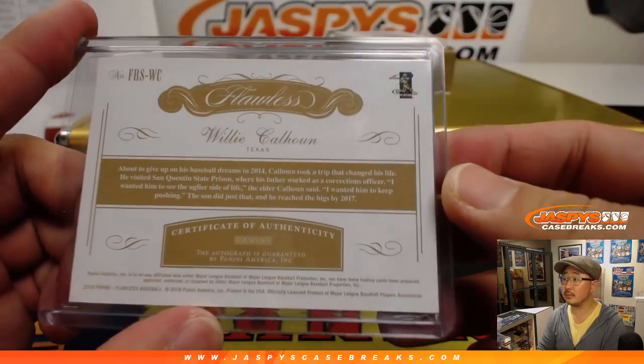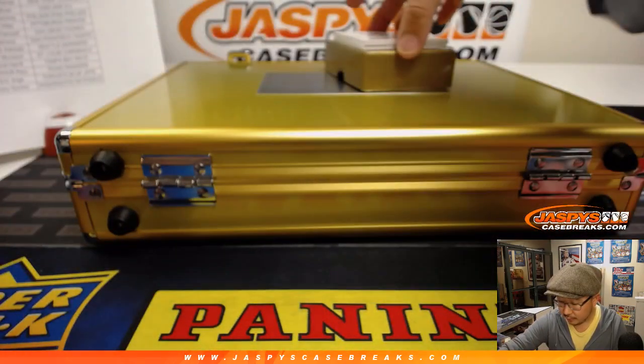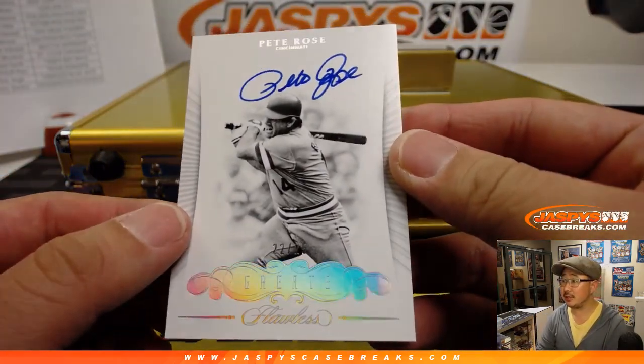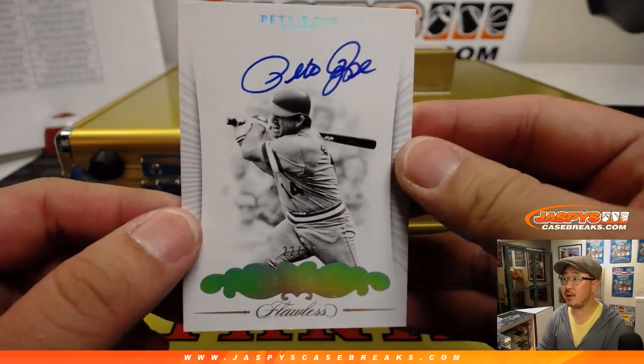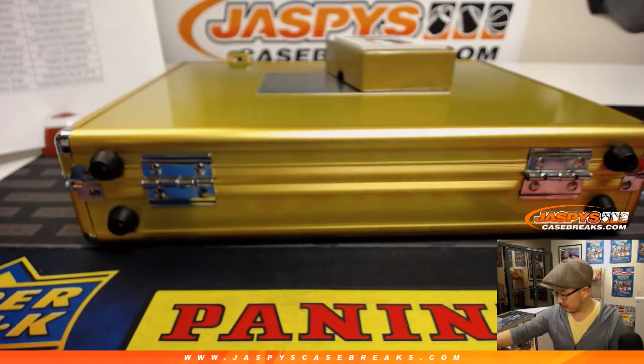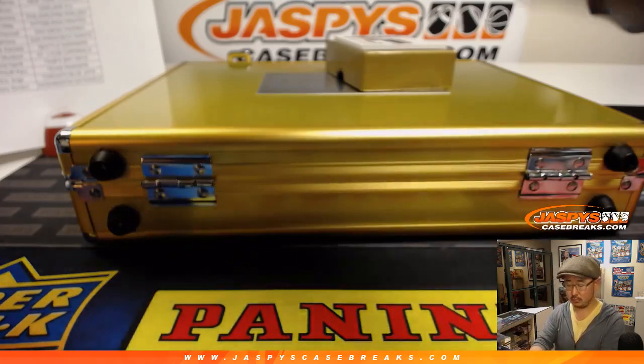Former Dodger, for the Reds — Pete Rose. Nice, 22 out of 25, Greats autograph. Mike Freshwater with the Redlegs.